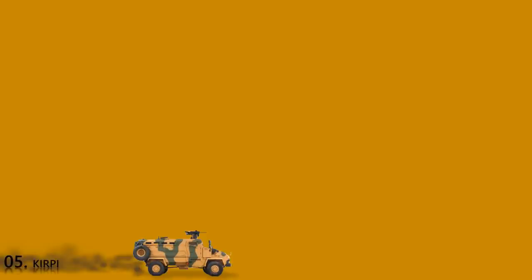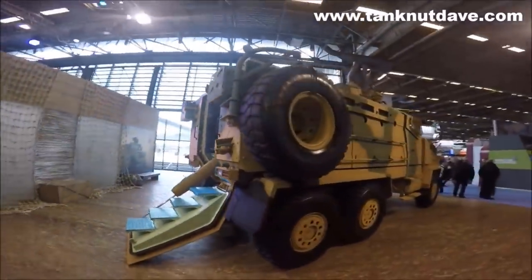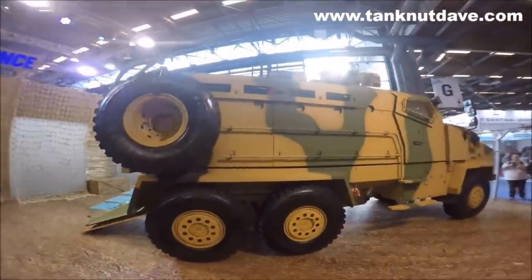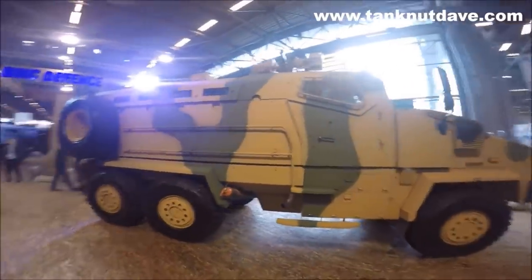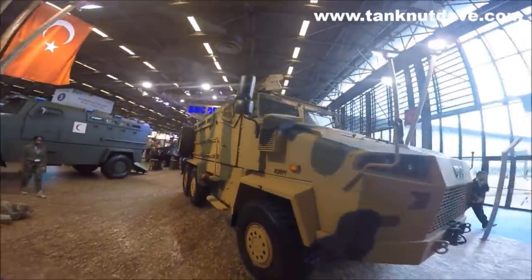Kirpi. The Kirpi is a Turkish 6x6 MRAP vehicle manufactured by BMC. It provides significant protection against mine and ballistic threats and has been used in the Syrian-Turkish border conflict and the Libyan civil war. It combines standard and add-on armor against ballistic threats, while its V-shaped underbody and monocoque construction protects personnel inside from landmines and IEDs. Its primary objective is personnel transfer, but it can receive different operational roles with mission equipment.